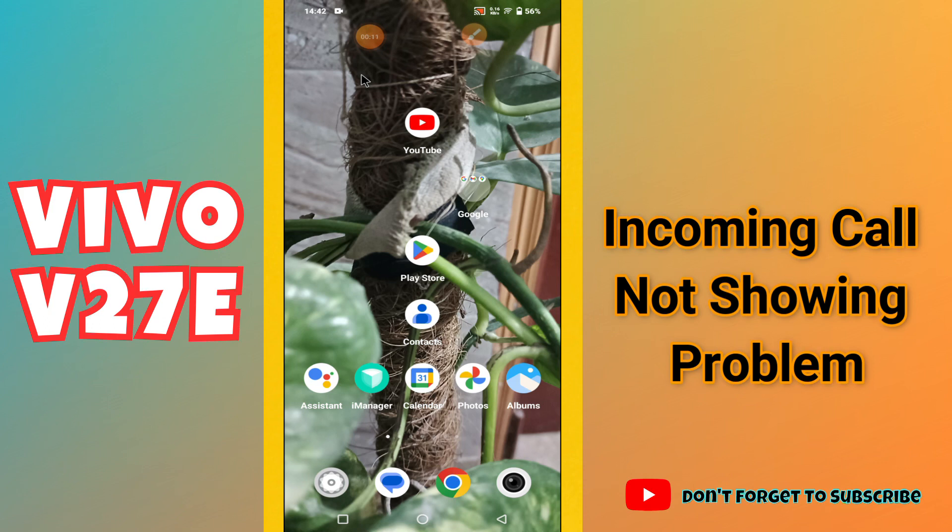In this video, I will tell you about the incoming call problem in your phone Vivo V27e. In this device, if incoming call is not showing or any other such issue, I will tell you how you can easily fix it.